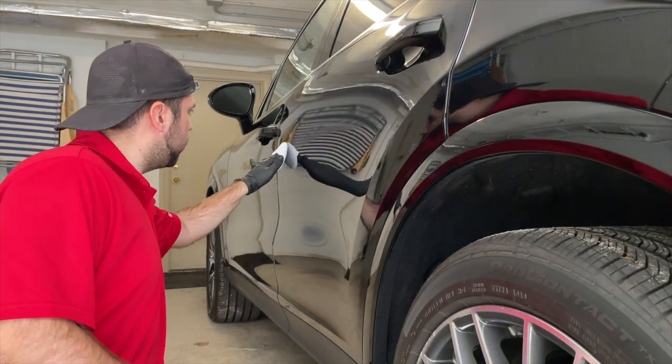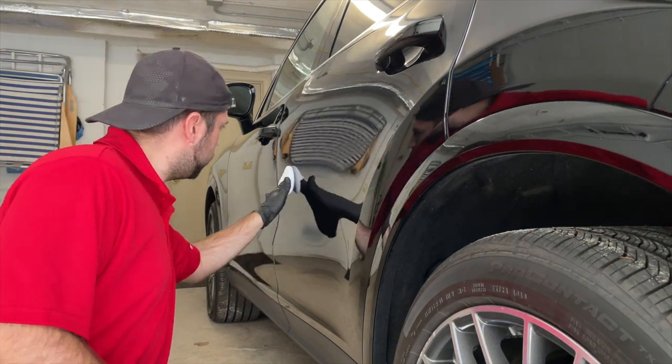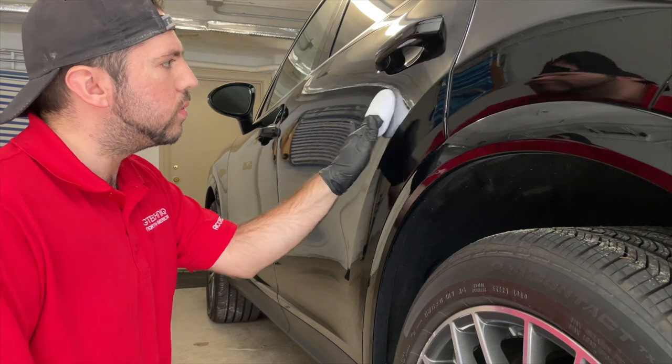Hey everybody, this is Ryan with Optimum Auto Detailing, and today I wanted to run through a brief description of our ceramic coating packages and the benefits of having a ceramic coating.